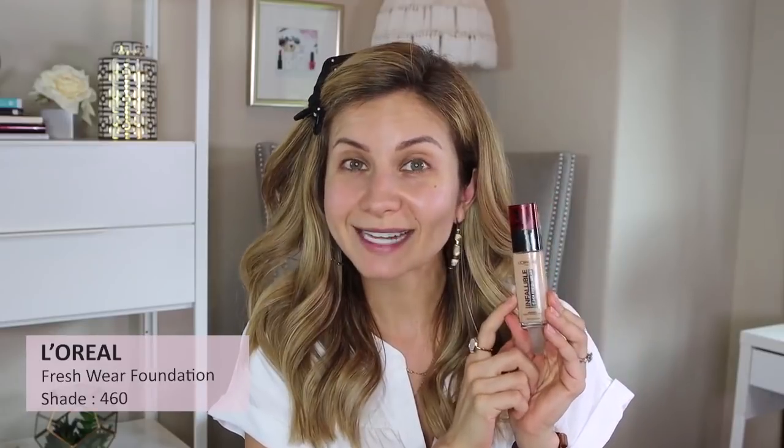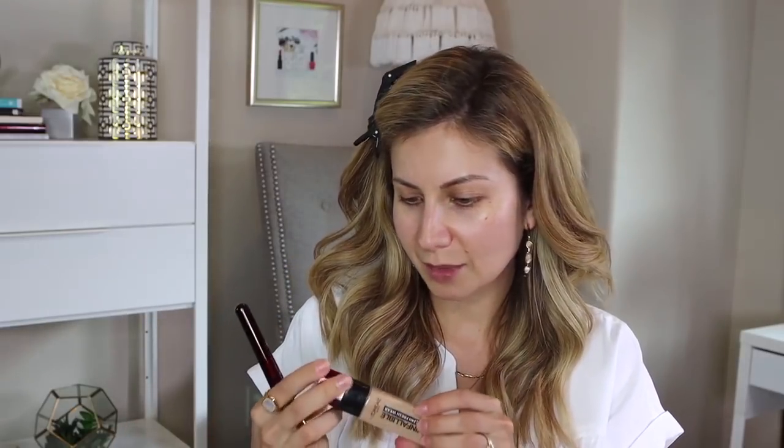I'm going to apply my foundation first and then go in with concealer. The foundation I'm using today is the L'Oréal Fresh Wear Foundation, which has an SPF of 25. I really like this foundation — it's drugstore so the price is great. I'm in shade 460. It's very lightweight, doesn't feel heavy on the skin, and gives pretty good coverage without being a full heavy coverage.